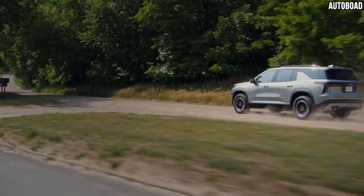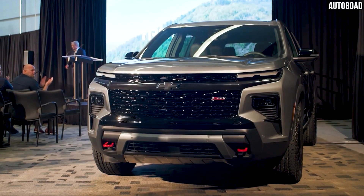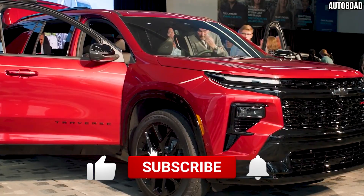In this video, we'll see the 2024 Chevrolet Traverse's impressive features and innovations.